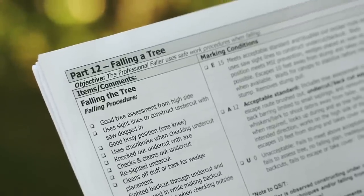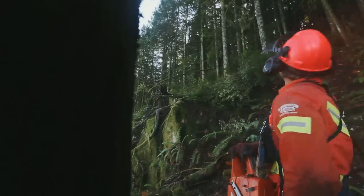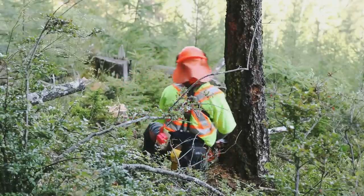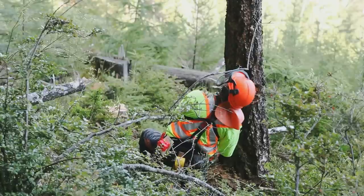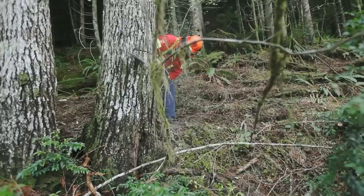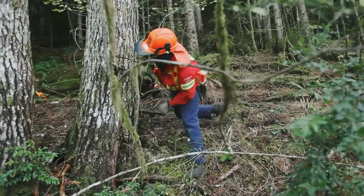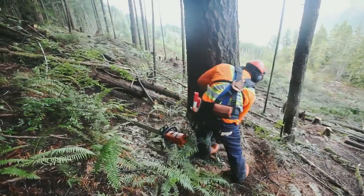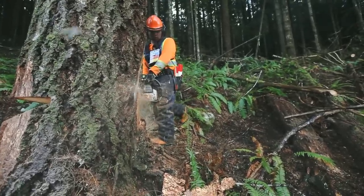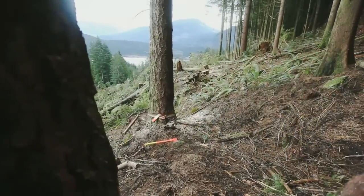Part 12: Falling a Tree. After properly assessing the tree from the high side, the faller should use sight lines to construct the undercut with the saw dogged in. Good body position is critical, and cutting from one knee allows the faller to safely see the top of the tree at all times and keep the body aligned to prevent MSI. The faller should engage the chain brake when checking to ensure the undercut is cleaned out and when checking the outside corner holding wood. The axe can be used to knock out the undercut when the cuts don't meet. Before starting the back cut, the faller should remove the duff or bark so a wedge can be placed properly into solid wood, and when wedging is required, the faller should use proper wedging tools and techniques.